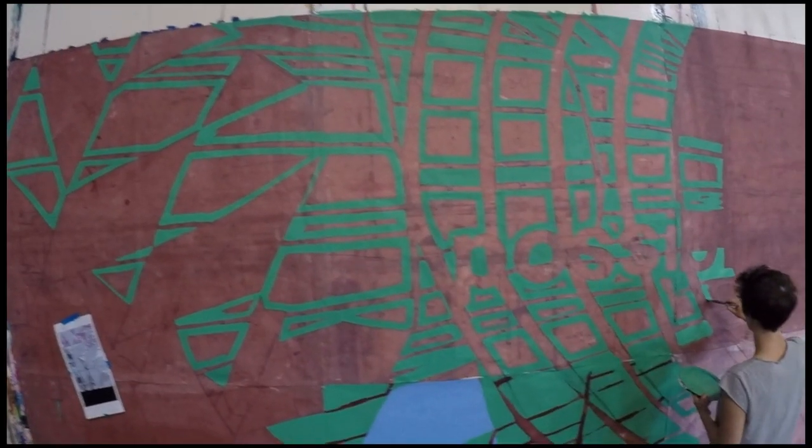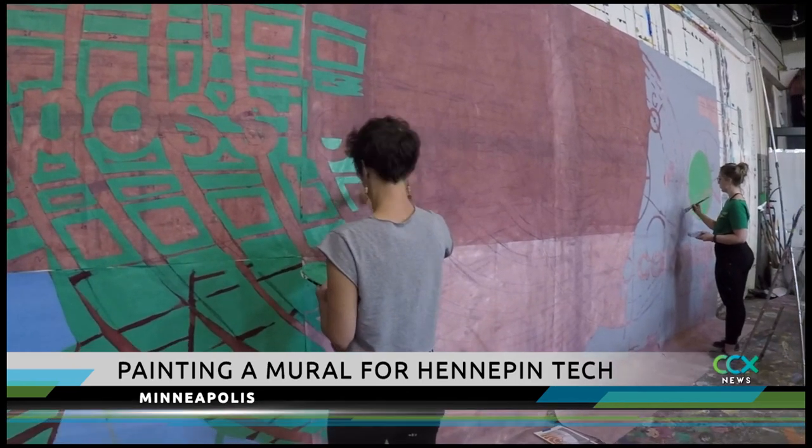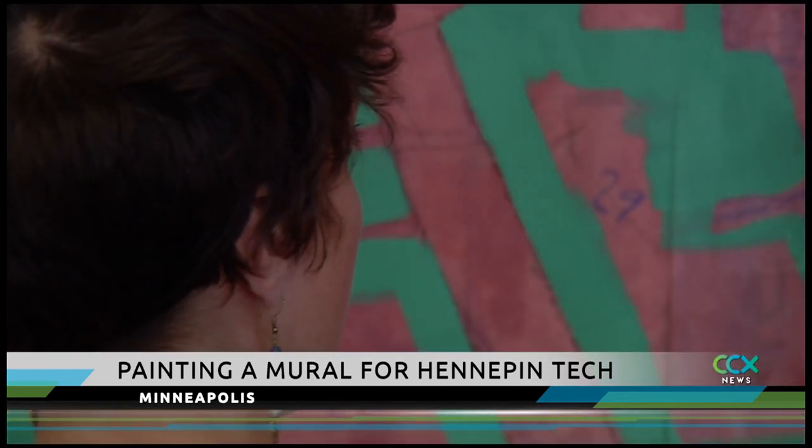By the end of the summer, Hennepin Technical College will have a mural that tries to capture the spirit of the Brooklyn Park campus. Artists are painting the murals on canvas at an art studio in Minneapolis, and in a few weeks, they will be installed onto a wall at Hennepin Tech.